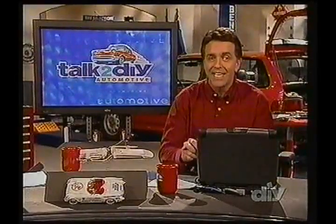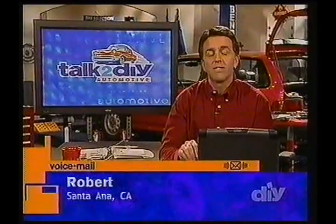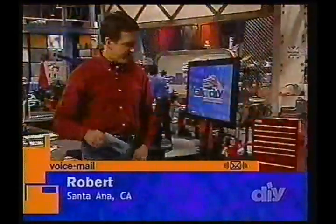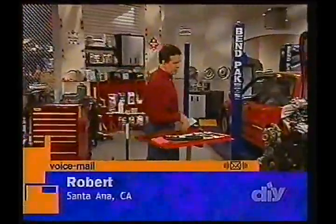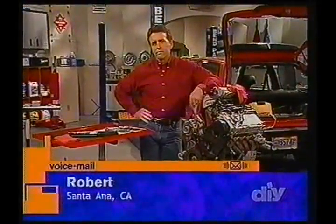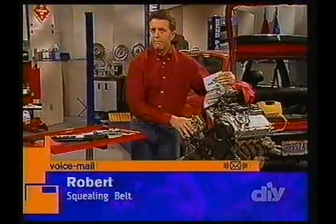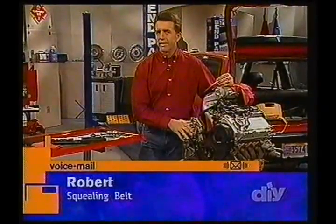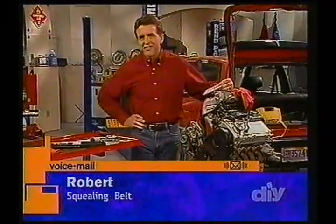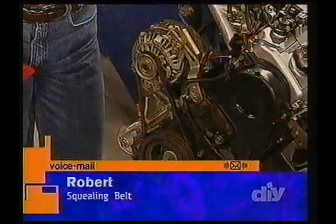Robert from Santa Ana, California, left us this question about his screeching situation. He has a '95 Mazda MX-6, and the accessory belt driving the alternator and the water pump makes a horrible, awful, loud screeching noise. He's only temporarily cured it by applying more tension and belt dressing. He's tried four different belts from different brands, replaced the pulley on the crank, and the alternator and pump are still running freely and haven't seized up, but it's still making this noise.